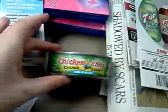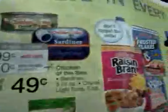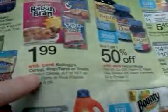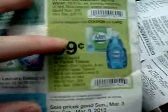The Chicken of the Sea Tuna is on sale this week for 99 cents, and there is a 50-cent coupon in the March coupon book, which makes it 49 cents — that's what I used as my filler today. Pop Tarts are $1.99, and if you have those $1.50 coupons from Kellogg's Family Rewards, they'll make a really good deal. The Advil and the Puffs are also 99 cents, but I didn't get those items.